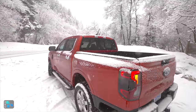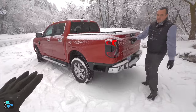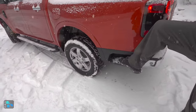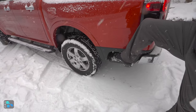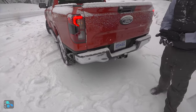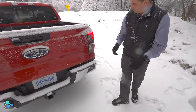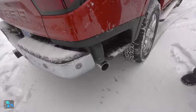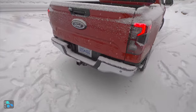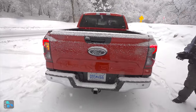We have some new touches back here on this Ranger. The first thing you'll notice is that the step is deeper than before — it's a new design so you can get into the bed a little bit easier. You'll find it on either side. Being able to fit in there comfortably is a good thing for folks with bigger feet. Everything's about the right height — it's an easy grab and an easy step up.